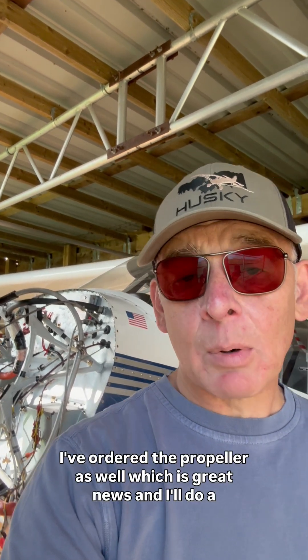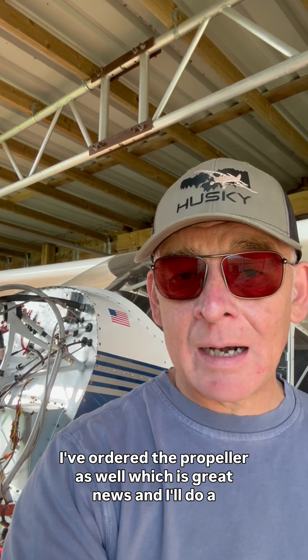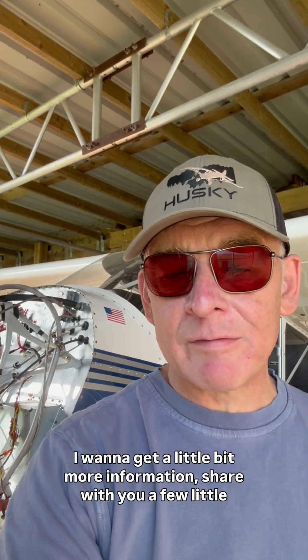I've ordered the propeller as well, which is great news. I'll do a little story about that when I get a bit more information to share — a few pictures and things like that. So I'm very excited.